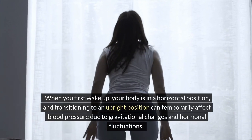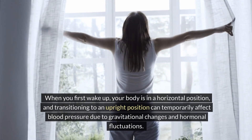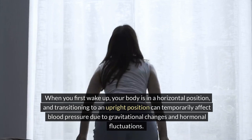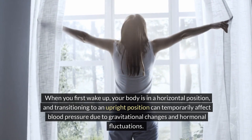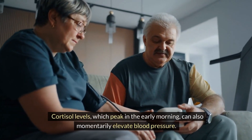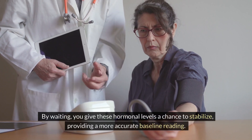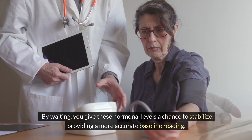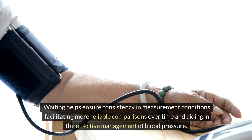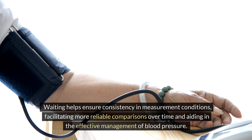When you first wake up, your body is in a horizontal position, and transitioning to an upright position can temporarily affect blood pressure due to gravitational changes and hormonal fluctuations. Cortisol levels, which peak in the early morning, can also momentarily elevate blood pressure. By waiting, you give these hormonal levels a chance to stabilize, providing a more accurate baseline reading and facilitating more reliable comparisons over time.